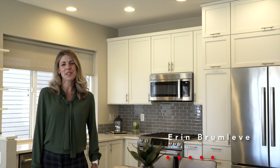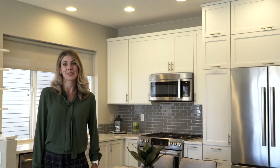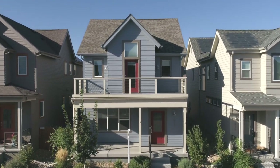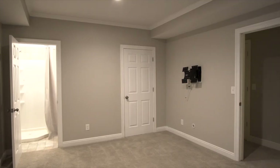Hi, I'm Erin Brumlevy with Innovate Properties. Welcome to 1827 West 66th Avenue in Denver, Colorado. Enjoy better than new living with a fully landscaped yard and Trex deck, custom blinds throughout, and a finished basement.